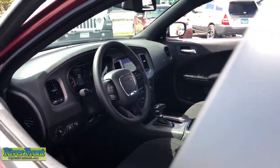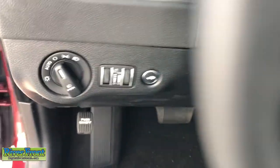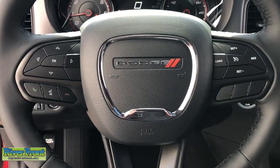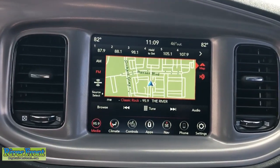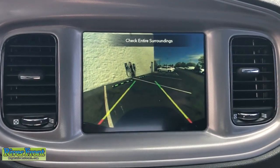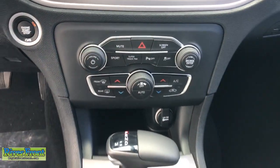Heated steering wheel, Apple CarPlay and/or Android Auto, touchscreen infotainment system, navigation system, keyless entry, all-wheel drive, sunroof/moonroof, satellite radio, heated mirrors, backup camera. Feel the exhilaration of raw muscle car power in the Charger.